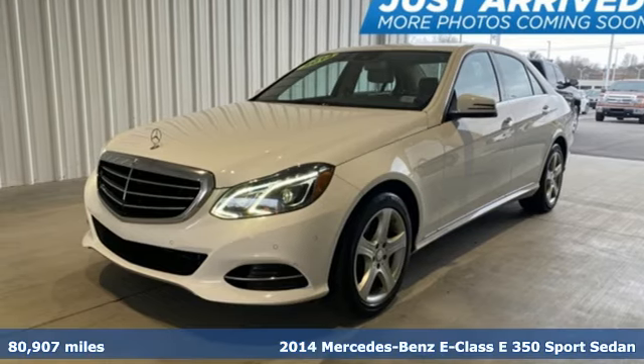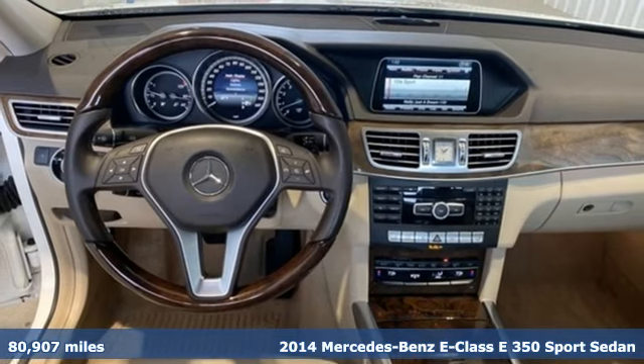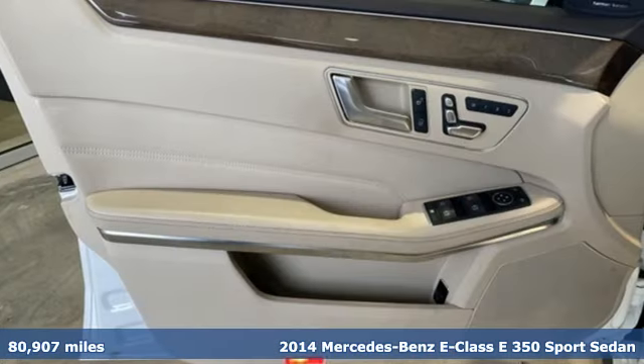Here's a 2014 Mercedes-Benz E-Class. The body grabs you, the interior draws you in, and the engine keeps you coming back.